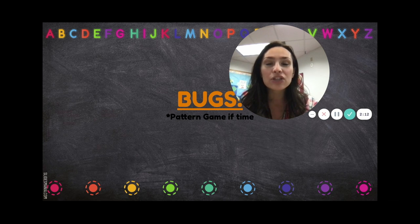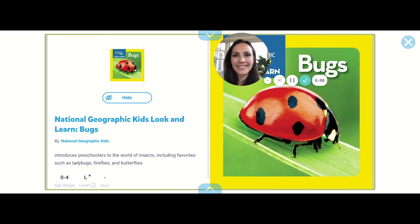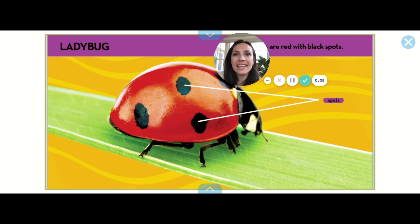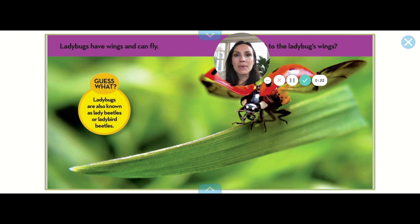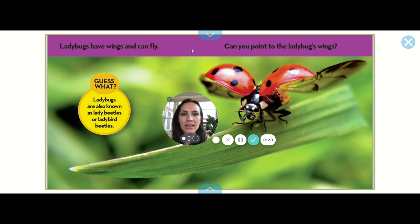We are going to be reading a story on Epic called Bugs Bugs. This is a ladybug. Ladybugs are usually red with black spots. Can you help me count them? One, two, three, four — four black spots! Ladybugs have wings and they can fly. Can you point to the ladybug's wings?